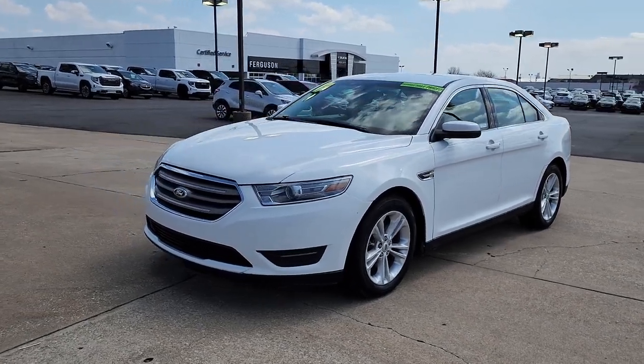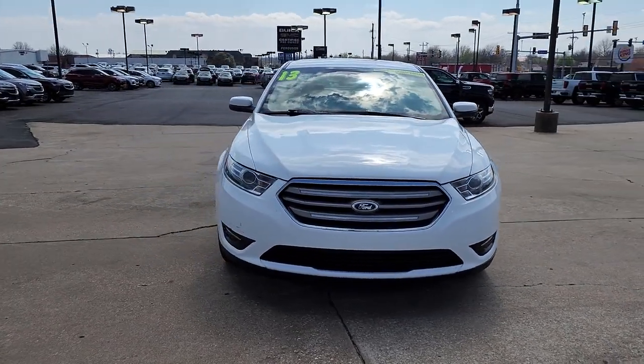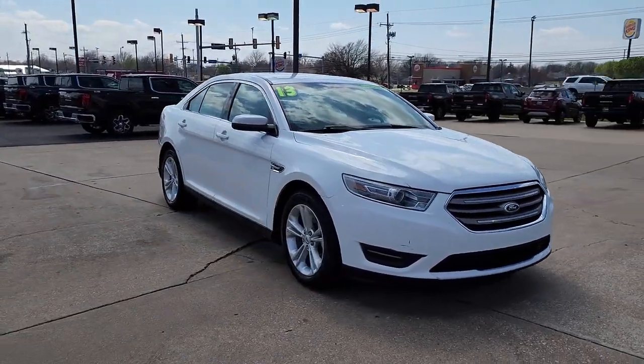Get a feel for the 2013 Ford Taurus. With less than 250,000 miles on the odometer, this vehicle stands out from the rest.